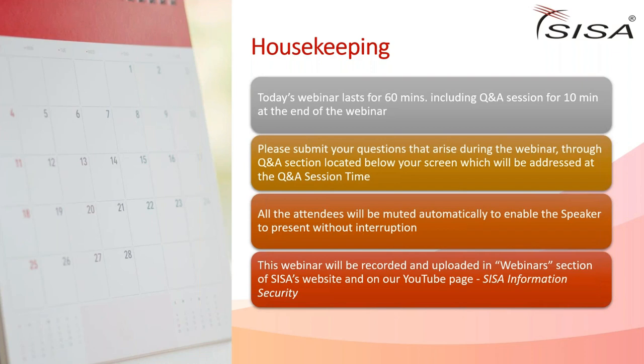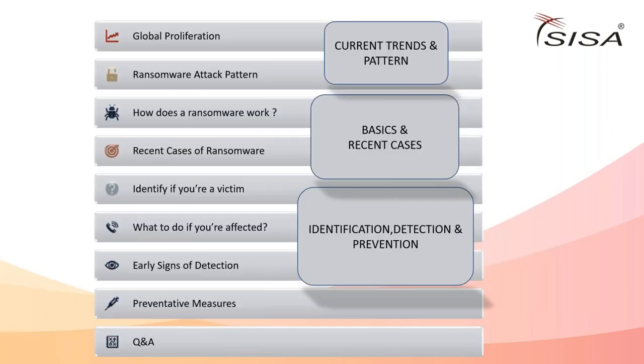Thanks, Bharat. I'm Kaushik and I'll be leading today's session. We'll be providing insights about ransomware - and as I always say, ransomware today doesn't need an introduction.